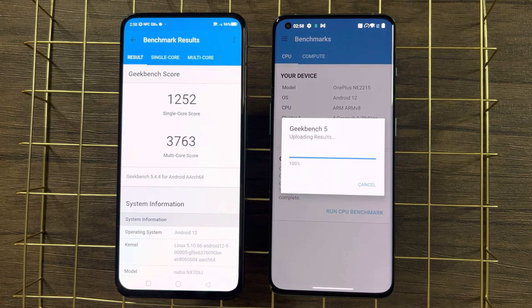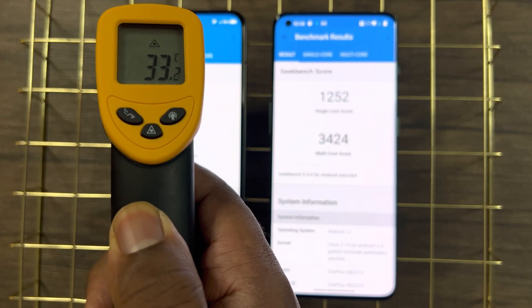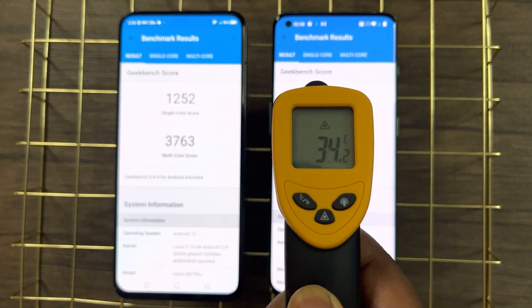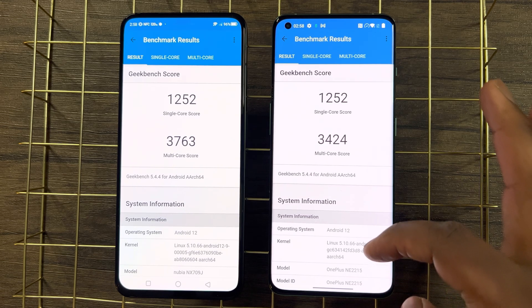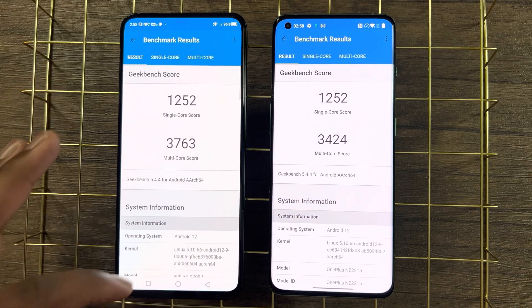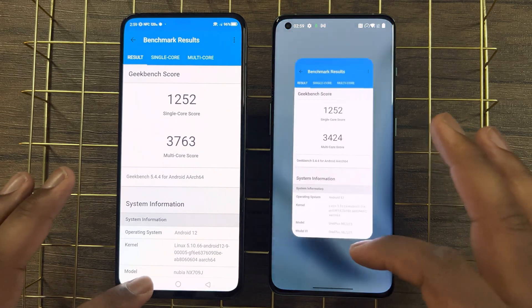With both tests complete, right off the bat the Red Magic 7 Pro is peaking up to 33°C, which isn't bad at all, while the OnePlus 10 Pro is only peaking at 34°C — quite impressive given that the OnePlus isn't using a built-in fan. Single-core performance is the same, but in multi-core score we're seeing a small gap — the Red Magic 7 Pro is taking the lead in multi-core performance and overall thermal control in this test.